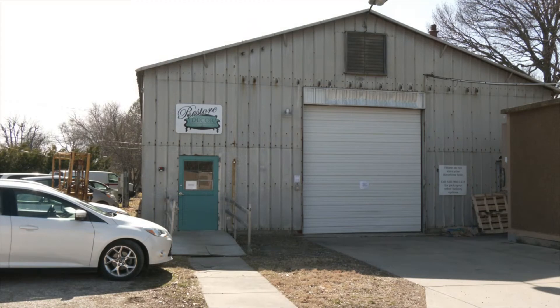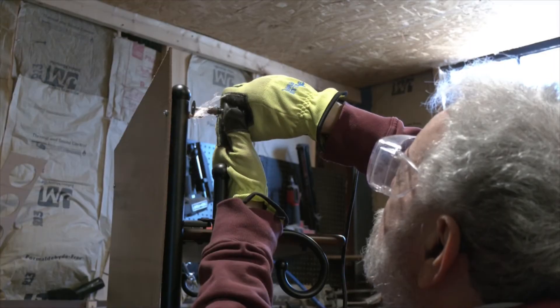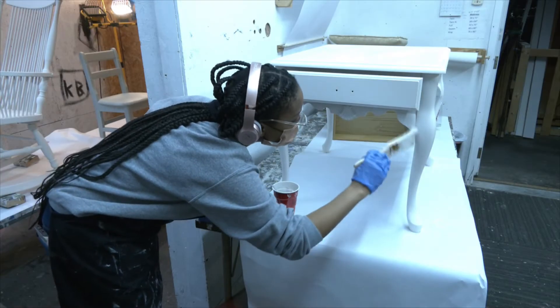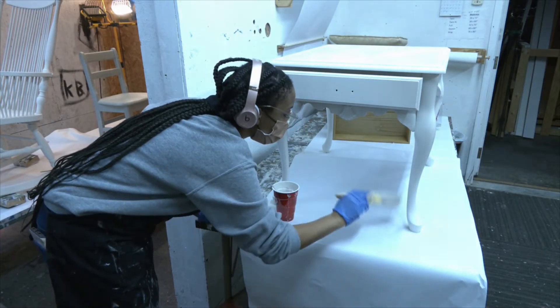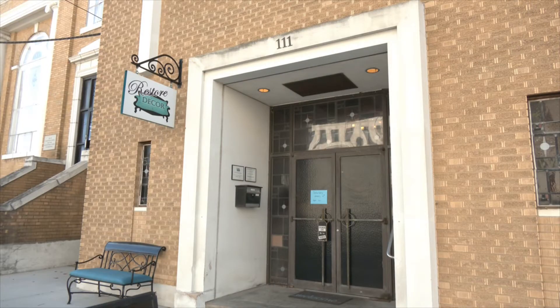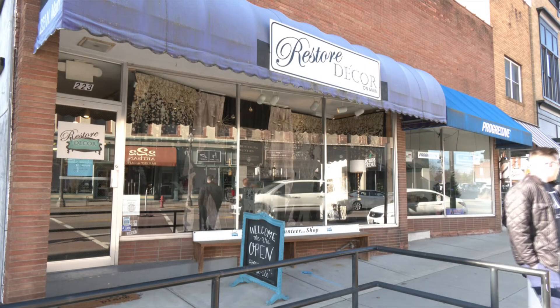Restore Decor operates out of three locations in downtown Edwardsville with an all-volunteer staff, so coordinating gets a little challenging at times. All of our donations go to our warehouse on Second Avenue, where donations are processed, cleaned, repaired by our Fix-It team, and painted by our painting volunteers. They're then moved to our two downtown retail locations on Second Street and on Main Street for retail sales on Saturdays.